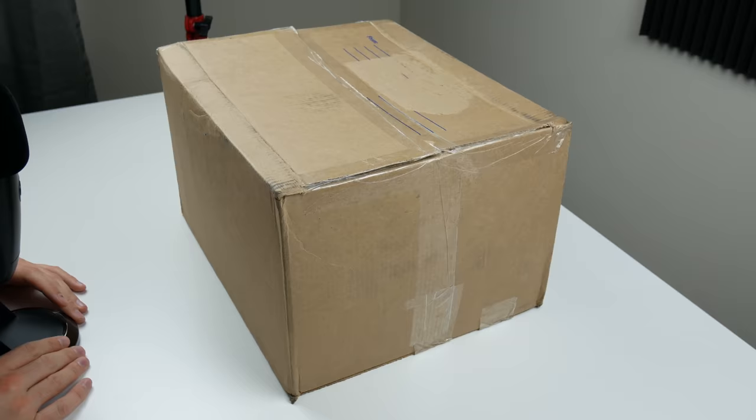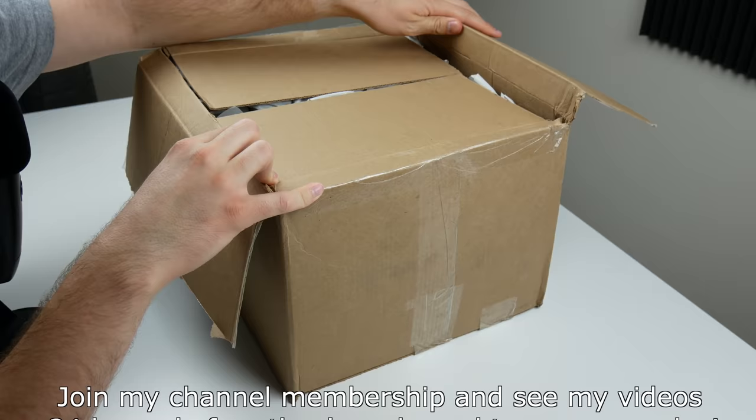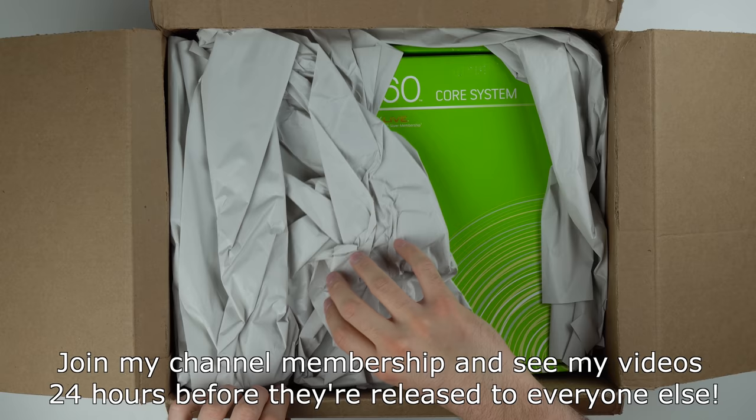I paid about $300 for this thing, which I don't think is too bad for a brand new launch edition 360. The danger of buying a brand new console this old is it could be dead on arrival. And the problem with buying it so late is there's no warranty on this thing anymore - it's 16 years old.